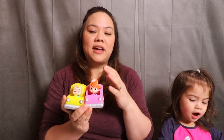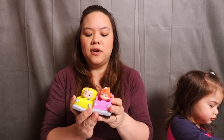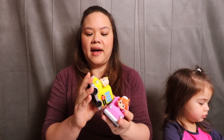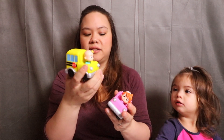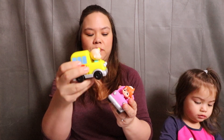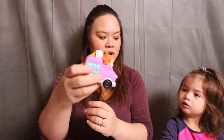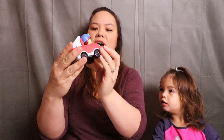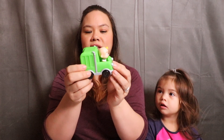We're lucky enough that we were able to get some more toys. Last time we had the JJ doll that we reviewed, and this time we have the little Cocomelon cars. We have JJ in his little school bus, Yo-Yo in her little ice cream truck, Tom Tom and his fire truck, and JJ again in his little garbage truck.